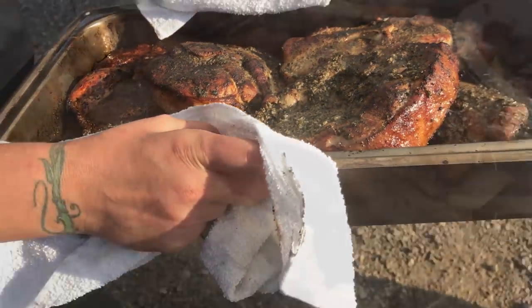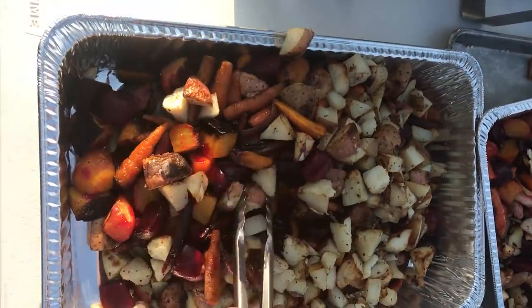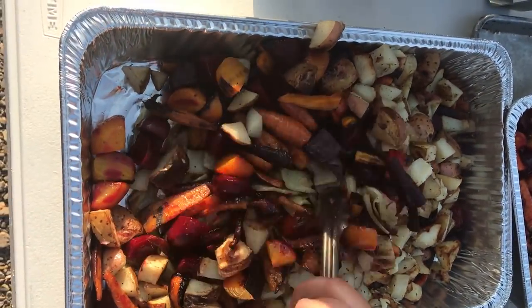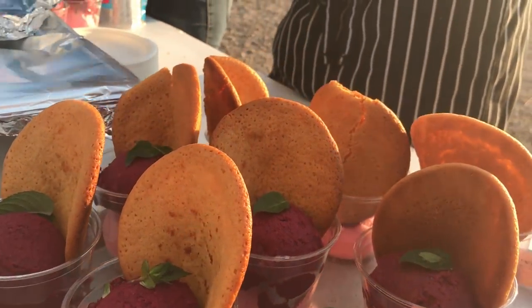From animals raised right here, they also featured a number of courses utilizing vegetables from Aaron's garden including golden beets, fennel, onions, potatoes, and carrots. Dessert was a rhubarb sorbet and a honey cookie that had everyone wanting more.